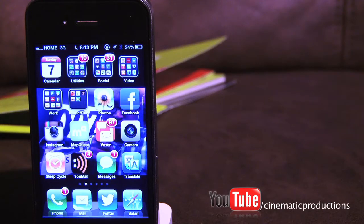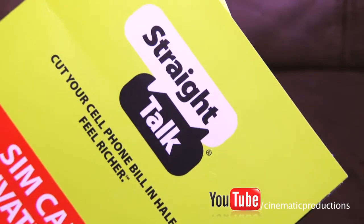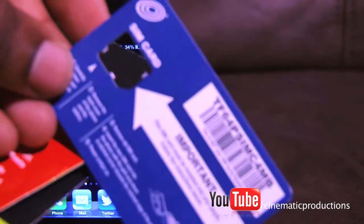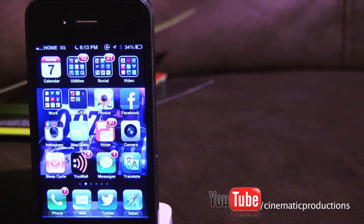Hey, what's up guys, I'm coming at you with another video. In this video I'm going to be talking about my phone carrier, which is Straight Talk Wireless. What they do is for $45 a month they send you a SIM card activation kit, and you just pop the SIM card in your phone and you get to go — $45 a month, unlimited talk, text, and web.